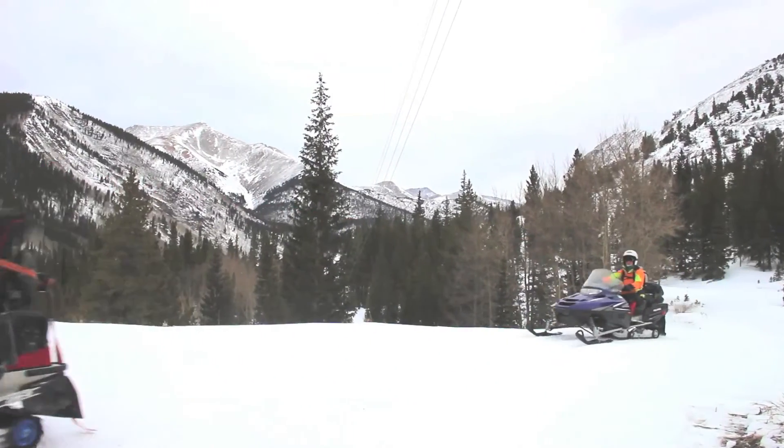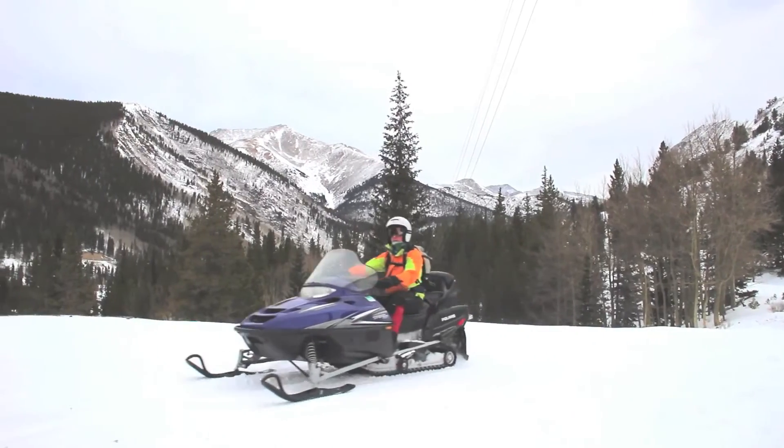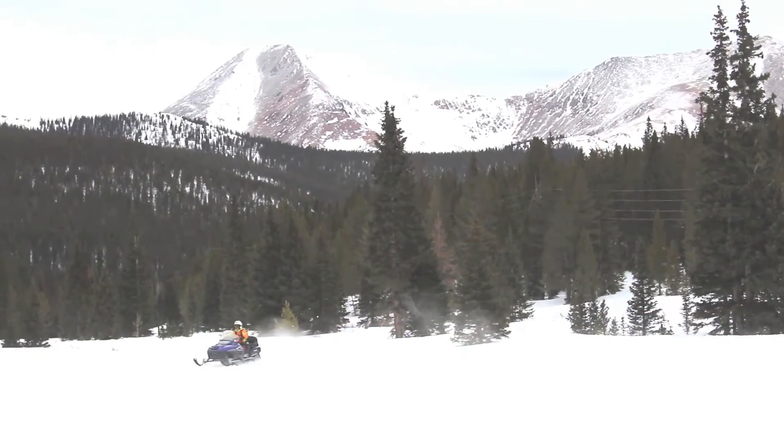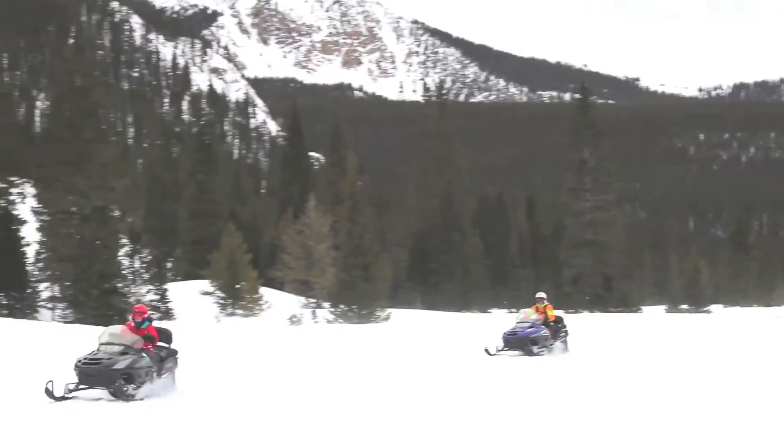Monarch Snowmobile Tours and Rentals has been in operation for 27 years. We're a unique snowmobile company because we can leave directly here from the shop. You can walk out the front door, hop on a snowmobile, and take off on a guided trip.